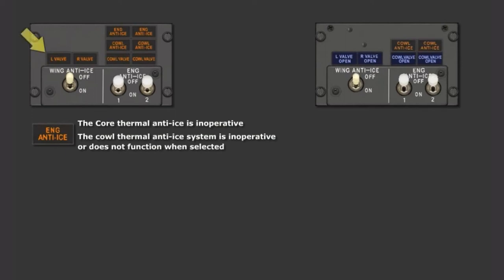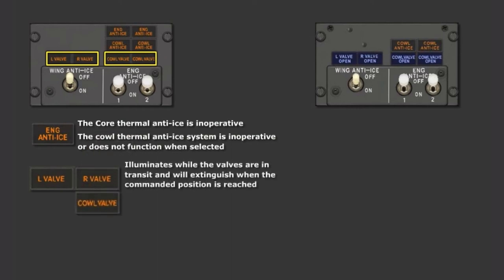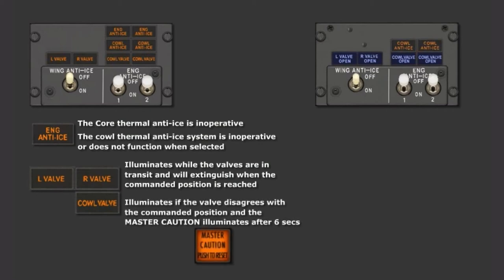The wing anti-ice valves have changed their nomenclature to just left and right valves, and have also changed from blue to amber. The left and right valve lights and engine COWL valve lights will now illuminate while the valves are in transit, and will extinguish when the commanded position is reached. On the NG, if a disagreement occurs between the anti-ice valve and the switch position, the valve light remains illuminated bright blue. However, on the MAX, if the valve disagrees with the commanded position, the valve light remains illuminated and the master caution illuminates after six seconds.